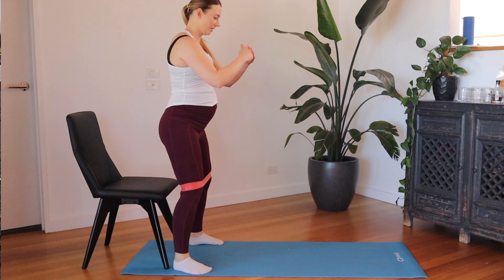Alright, so there you have it — some really good exercises to help with lower back pain during pregnancy. I hope you enjoyed the exercises. If you have any questions, please leave them down in the comments below, and I'll see you next time.